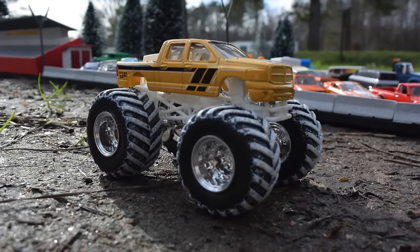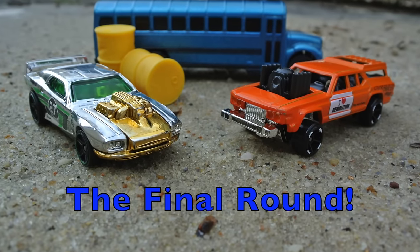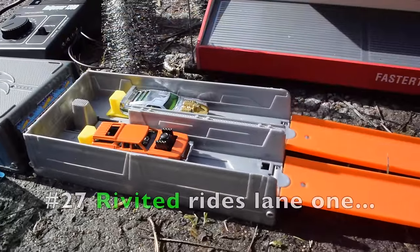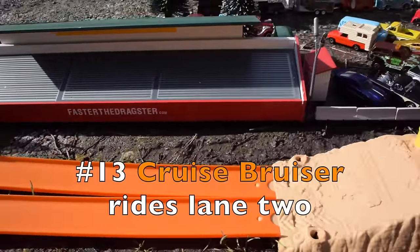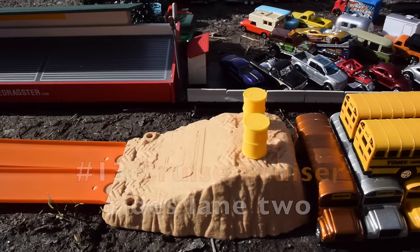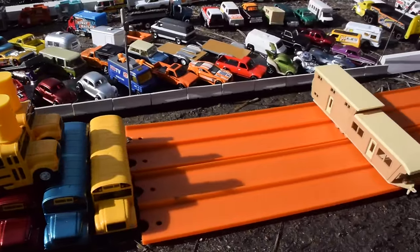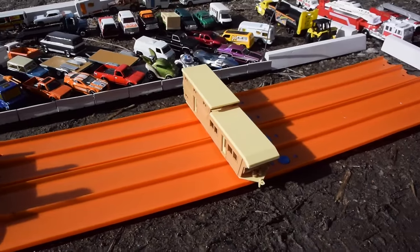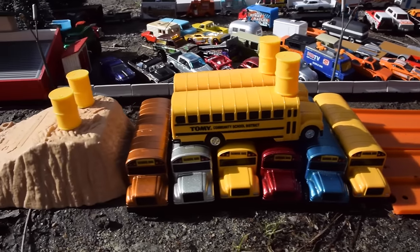And now let's get back to the final round of today's event with Dana Flynn. Alright guys, here we go — the final race to determine today's contest winner. Riveted rides lane one and the Cruise Bruiser rides lane two. Now the track is set up with gasoline barrels, and on the end, somebody's trailer gets smashed. The car that gets the furthest wins the contest. Buckle up, guys, here we go.